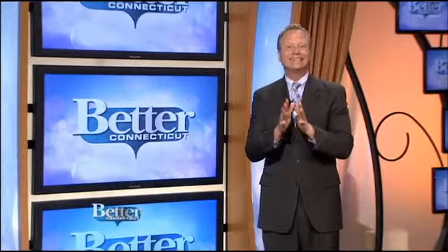All right, as the weather gets nicer, you, like many homeowners, are probably looking to spruce up your outdoor space. One company can provide you with endless options and lasting beauty. Our better buddy, Alessa Stepanova, checked it out.